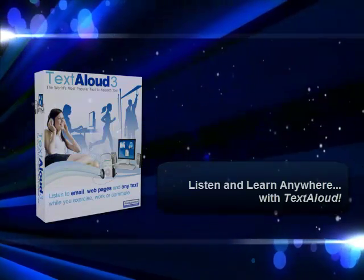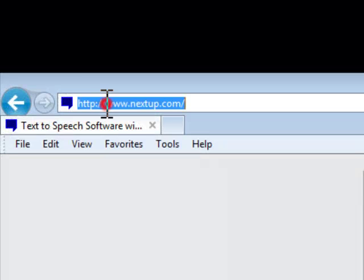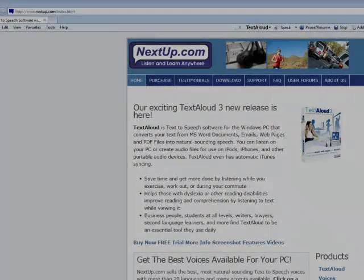Welcome to TextAloud. Once you've taken a tour of TextAloud and decided to purchase the program, it's easy to do through the nextup.com website. Simply go to www.nextup.com and click Purchase.